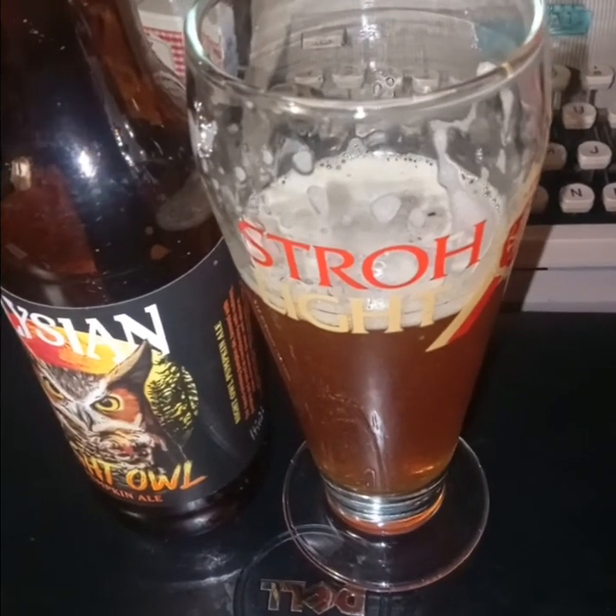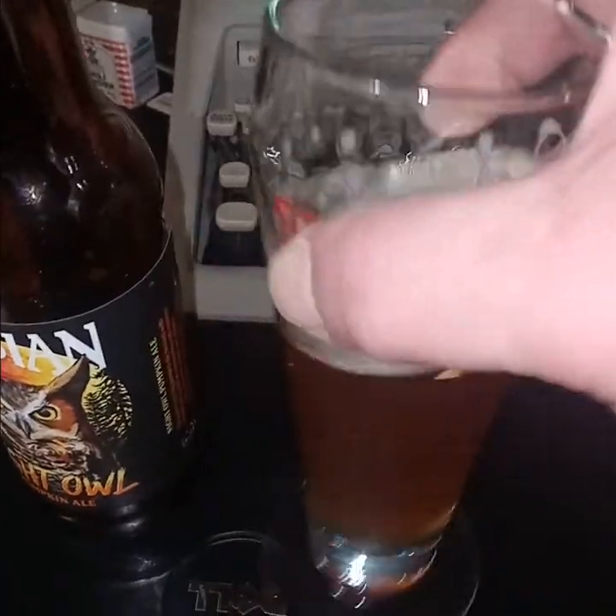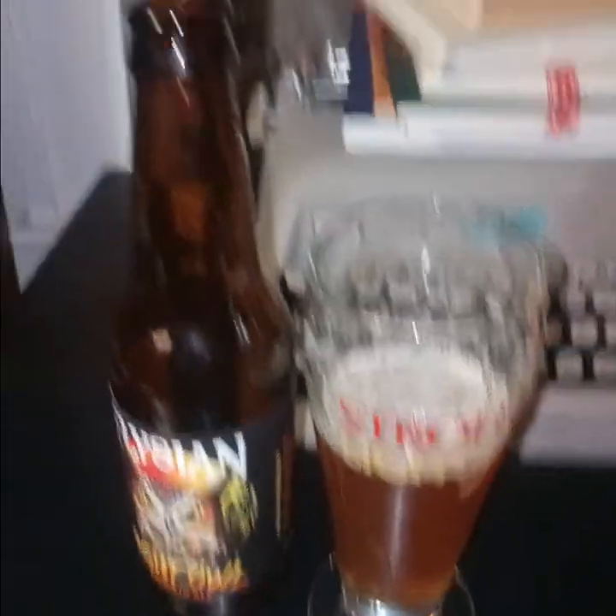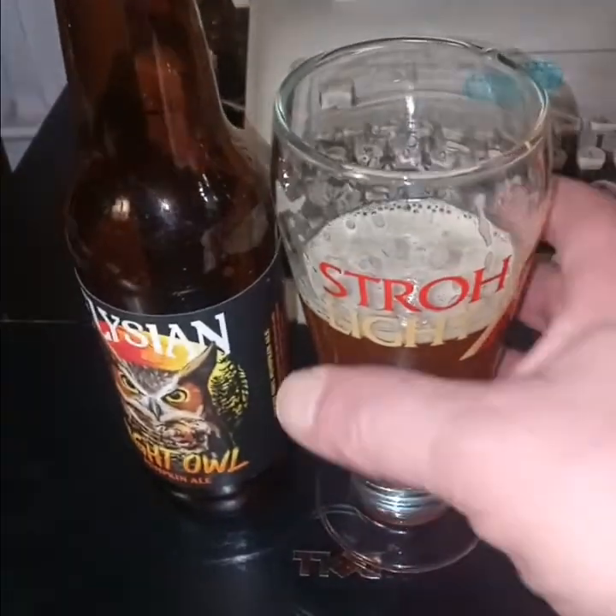Also has a little ginger flavor, kind of like the nitro that I did yesterday, and I kind of want another one of those, so I may go buy another full pack of those at Total Wine when I cash in me bottles.